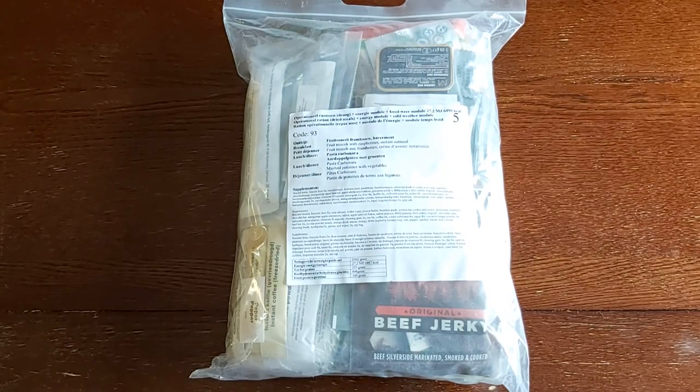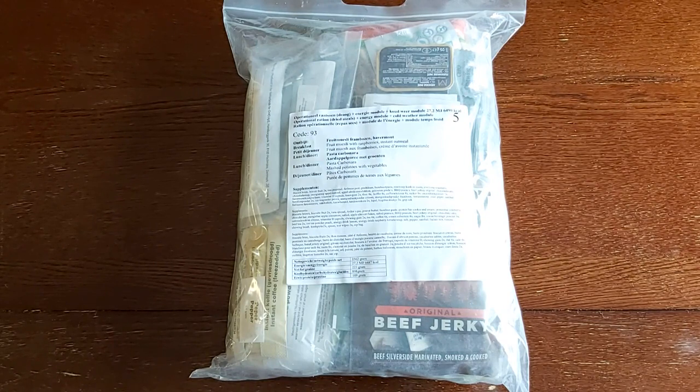Hey everybody, how's it going? B-Temple back again, and today we've got a rather large 24-hour ration. This probably is, caloric content-wise and actual number of components-wise, the largest 24-hour ration that you can get right now.